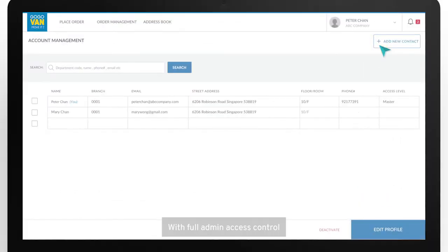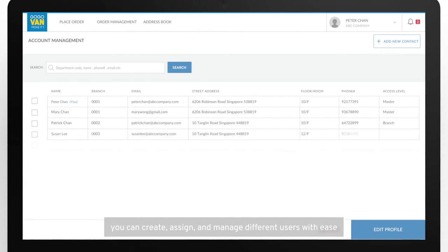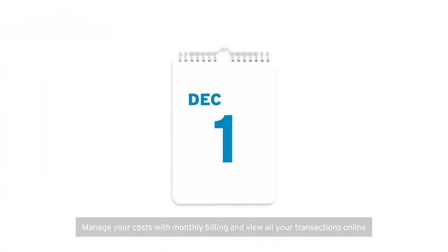With full admin access control, you can create, assign, and manage different users with ease. Manage your costs with monthly billing and view all of your transactions online.